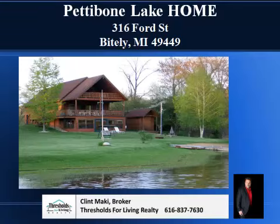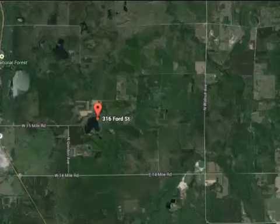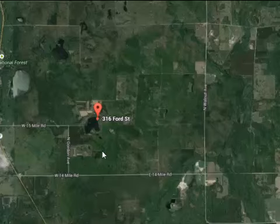Pettibone Lake. My name is Clint Mackey. I'm the listing broker for this home on Pettibone Lake on Ford Street in Bitely, Michigan. Before I get started and show you the inside and outside of this home at the same time, I want to show you where it's located. Pettibone Lake is actually a pretty good sized lake.